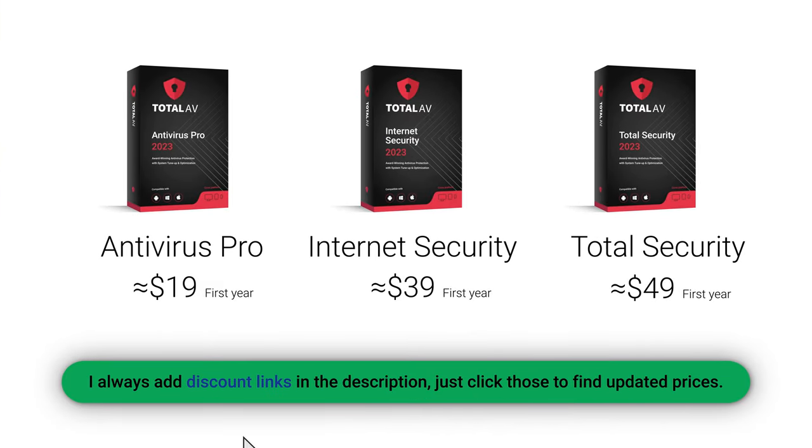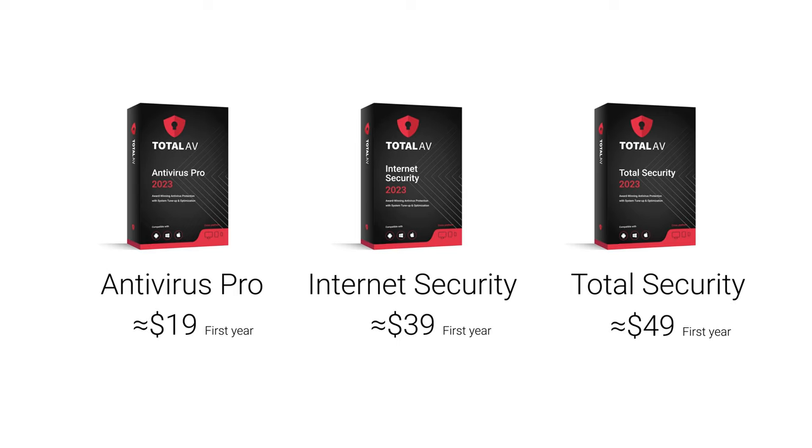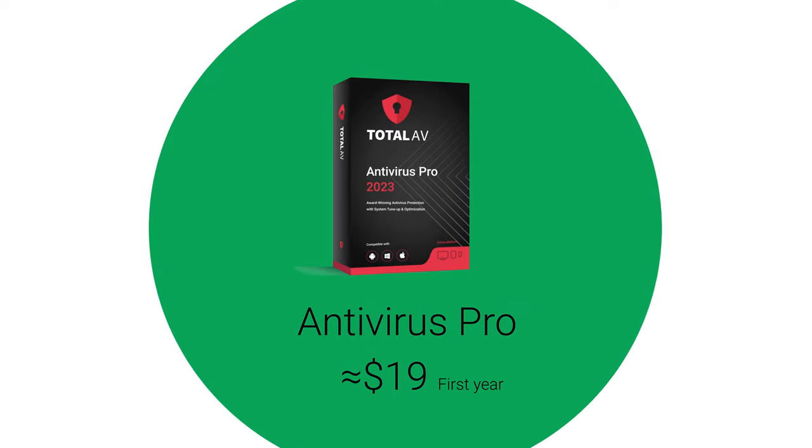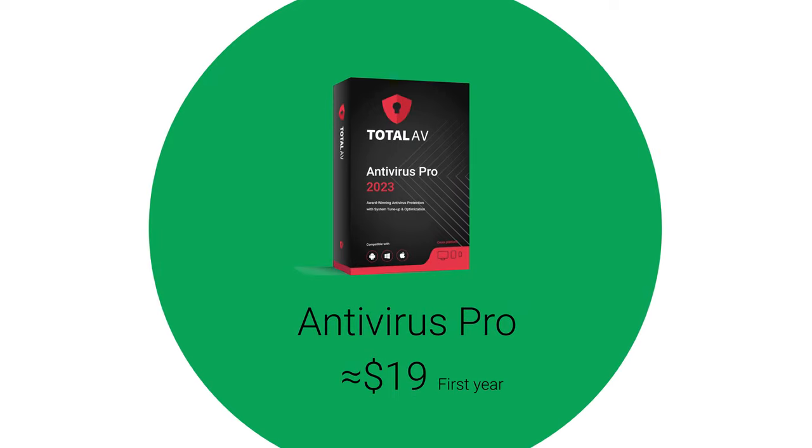To get all of the security features, the most expensive plan is really the only option. If you want good protection at a lower cost, the entry-level plan sits nicely at around $19 for the first year, which is pretty average when looking at other competing plans. All things considered, it's definitely one of the best antivirus 2023 options.